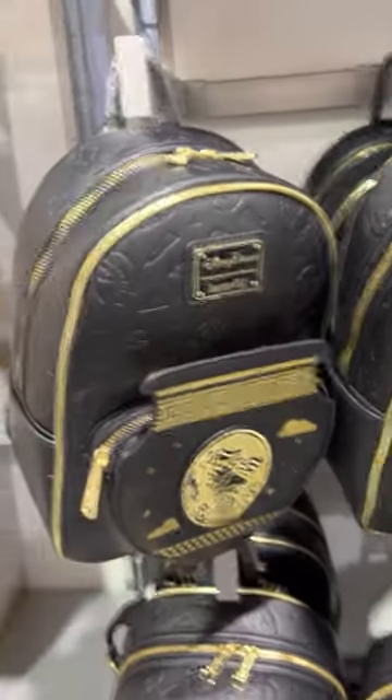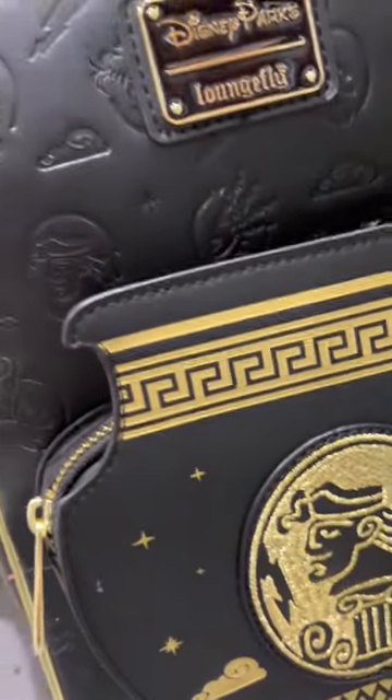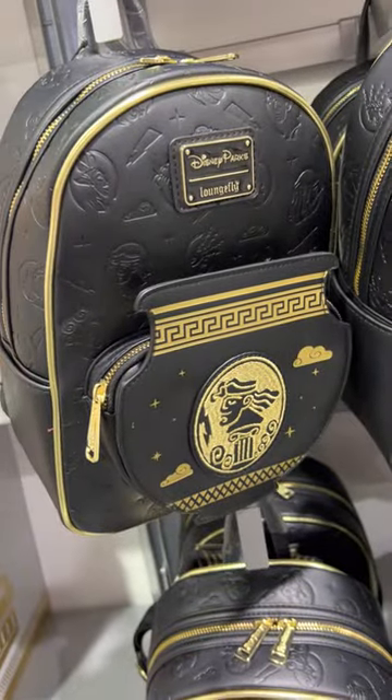Then we have a new Loungefly backpack — the gold of this embroidery is really shiny. And look at all that embossment.